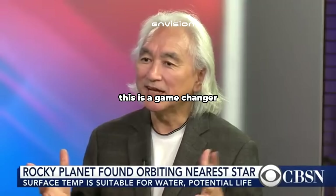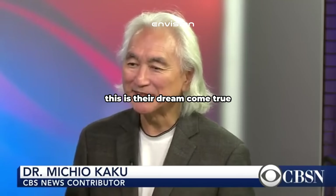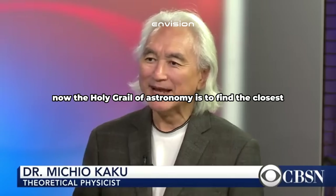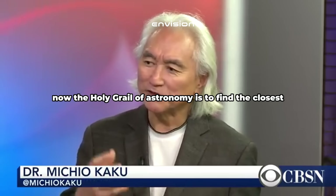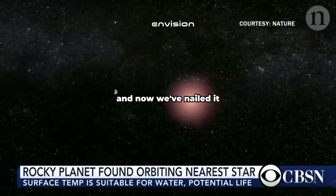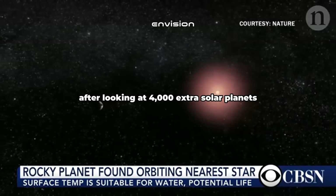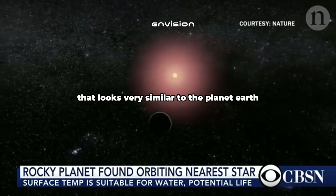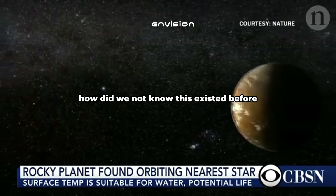This is a game changer because astronomers have hit the jackpot. This is their dream come true — a new chapter in astronomy has opened up. The holy grail of astronomy is to find the closest Earth-like twin, a doppelganger in outer space. And now we've nailed it. After looking at 4,000 extrasolar planets, we finally found the closest one that looks very similar to planet Earth. Think about that.